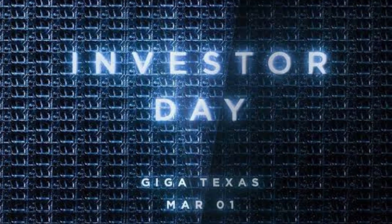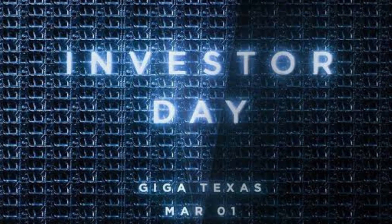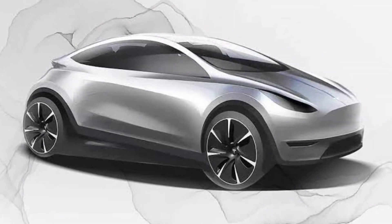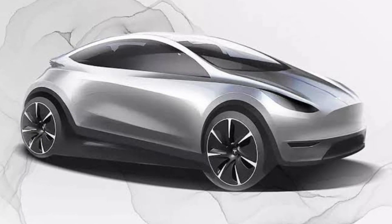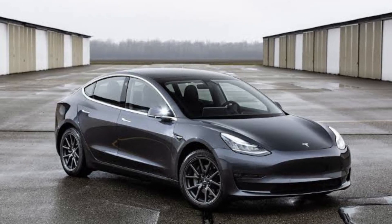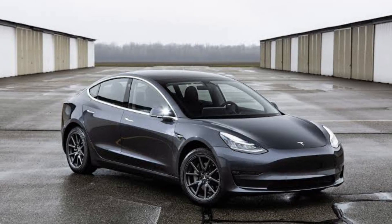According to early concept sketches shown during a recent Tesla investor event, the car has a high bonnet line, a squat roof, and wheels that are pushed out to the corners in an effort to optimize interior space. Given that it has a hatch instead of the current Tesla Model 3 saloon's narrow boot entrance, which makes it easier to load and unload bulky items, the Model 2 should be even more practical.